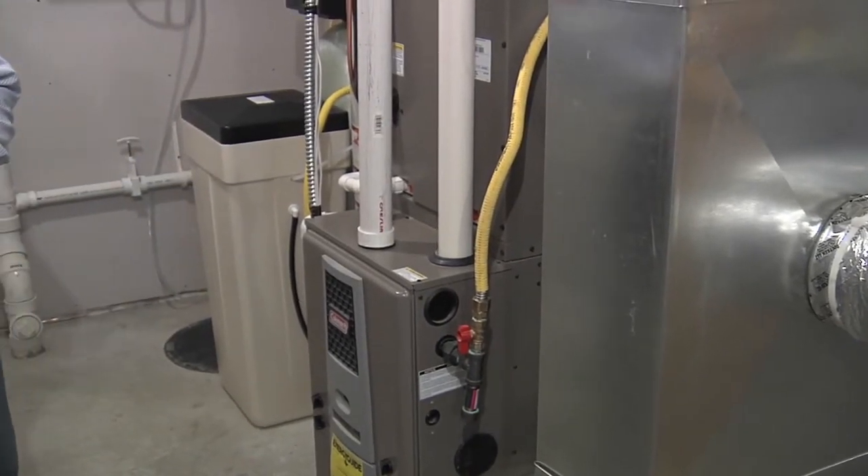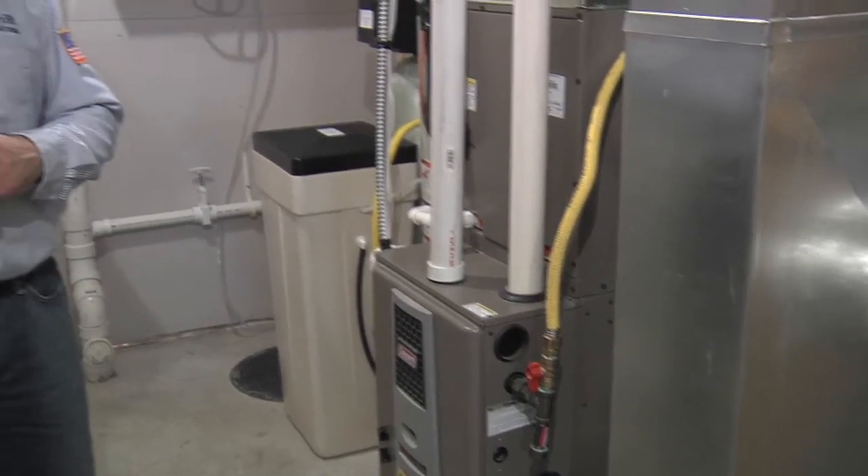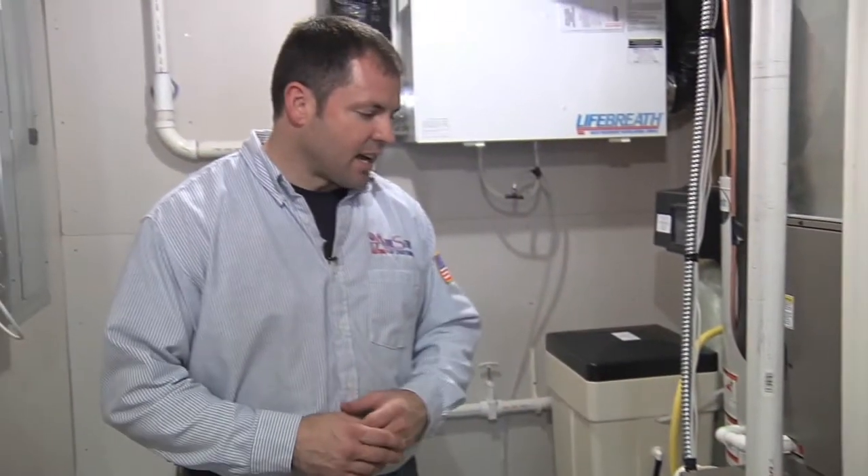Also on the modulating side, it's going to not use more gas than what it actually needs to heat the house. So if this is a 60,000 BTU input furnace, we might only be supplying 30,000 BTUs input just to heat the house — it's dependent on what the house needs for heating.